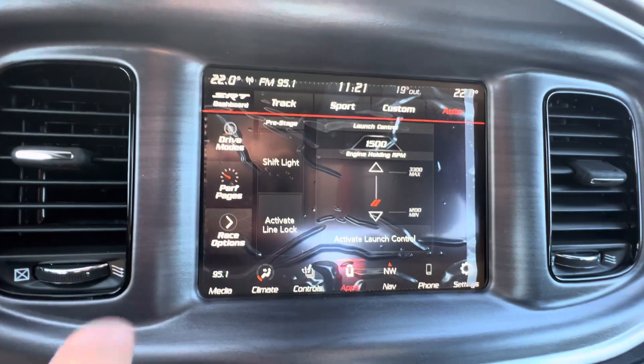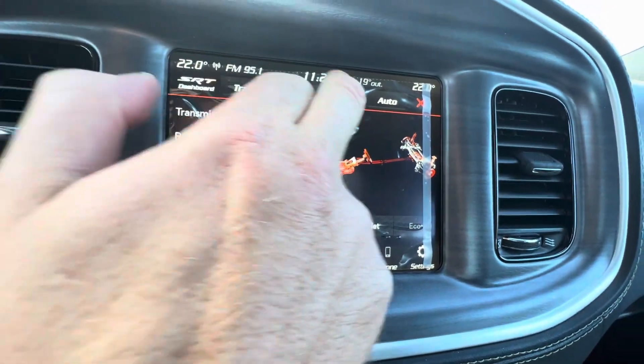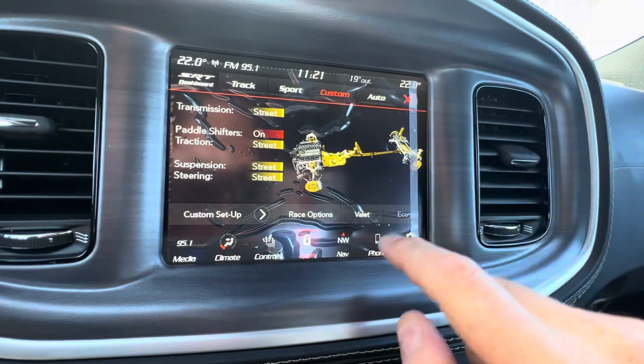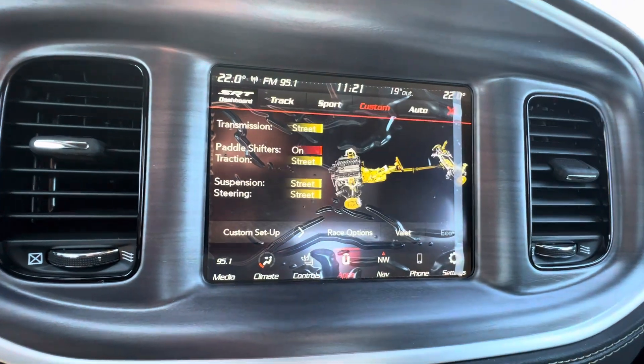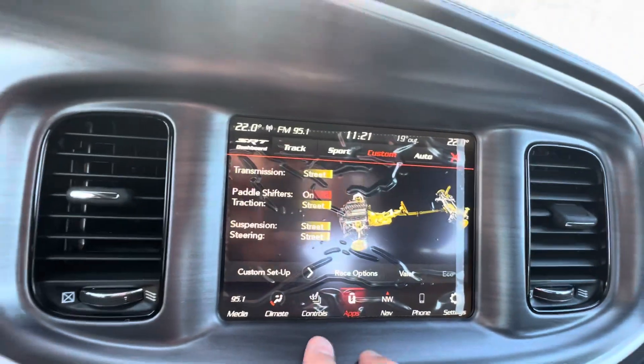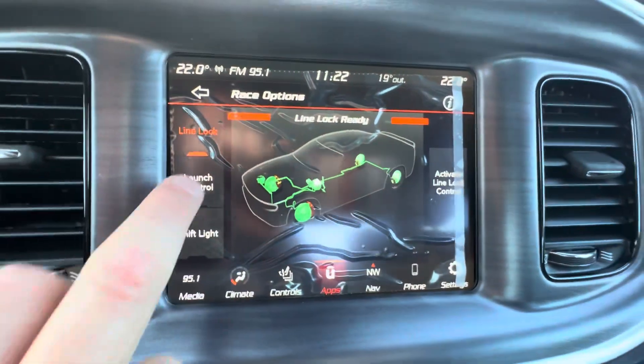We're going to go into the apps and there's an SRT dashboard in there. You've got your drive modes — Track, Sport, Custom, Auto. Let's go to SRT mode. Race options — as you can see, lots of good stuff in there.